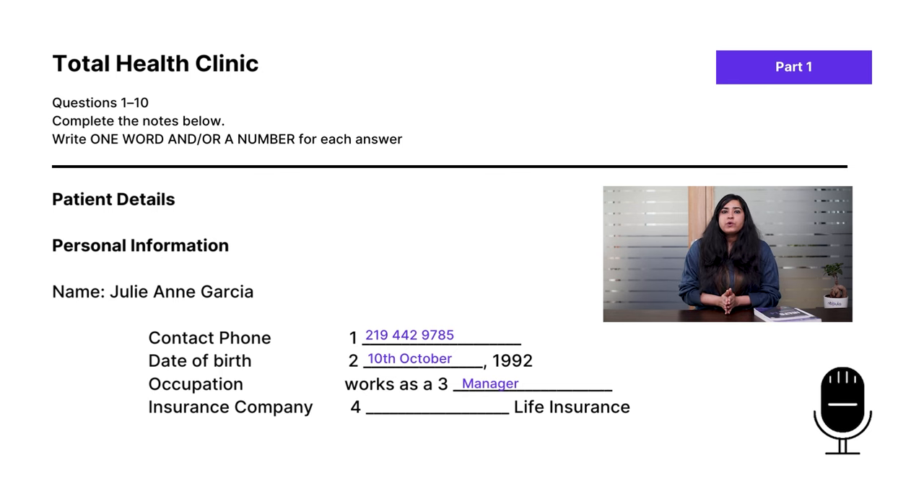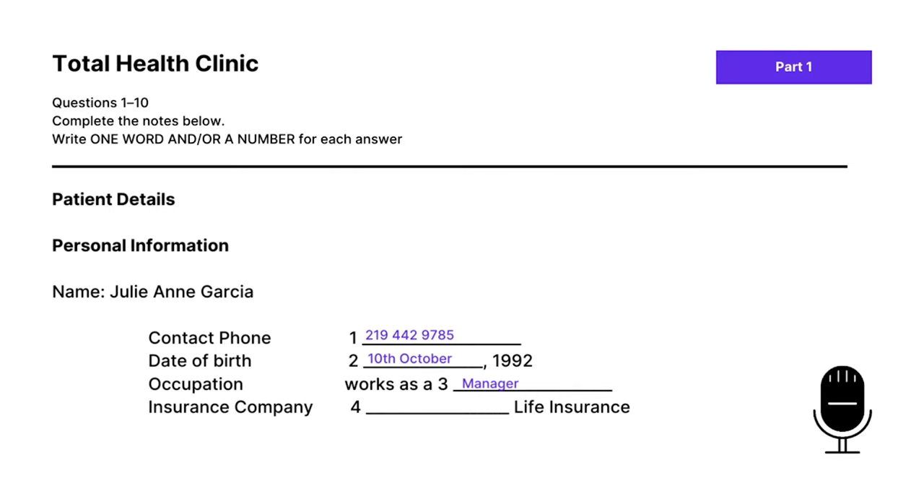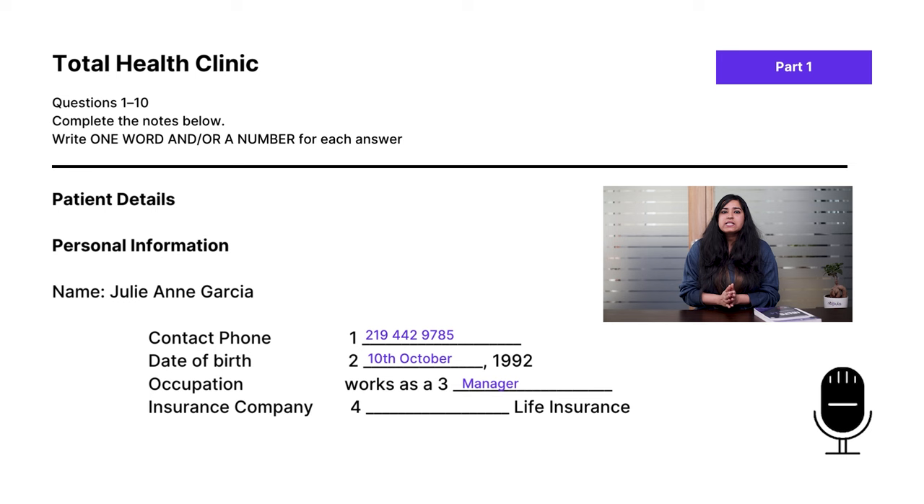Going on to question four, listen for the keyword 'insurance company.' After some small talk about the restaurant, the doctor says: 'One more thing I need to know — the name of your insurance company.' The patient replies: 'It's Cawley Life Insurance. That's C-A-W-L-E-Y.' Make sure you have the correct spelling, because speaker two actually spells out the word for us. The answer to question four is Cawley, spelled C-A-W-L-E-Y.